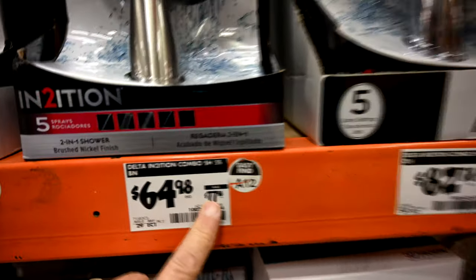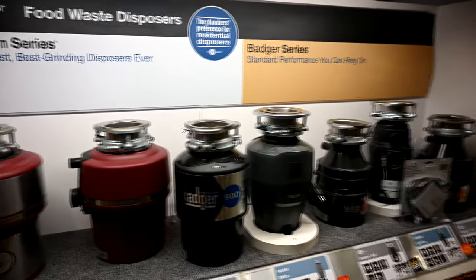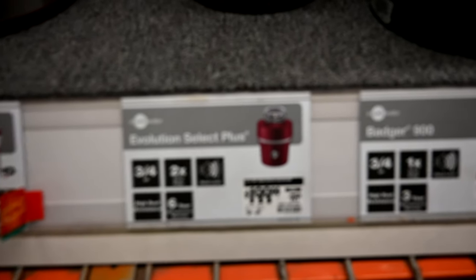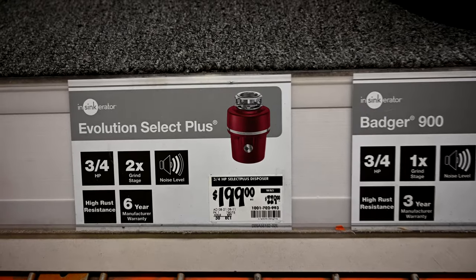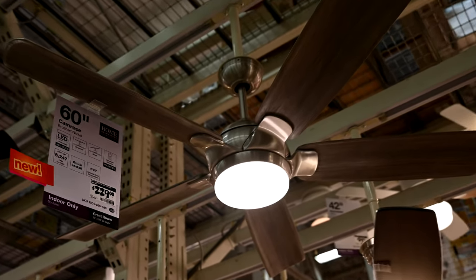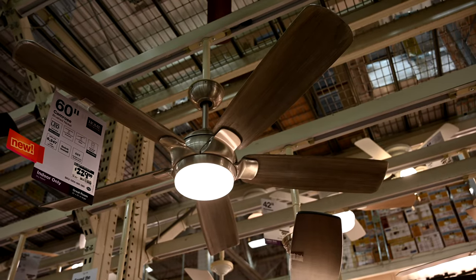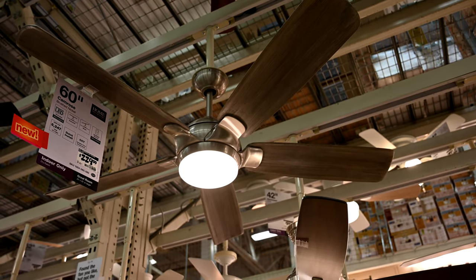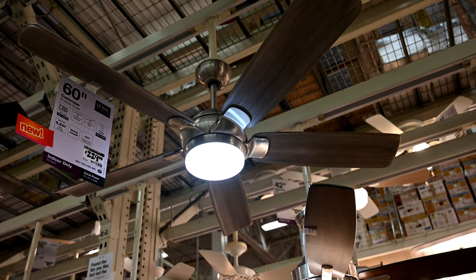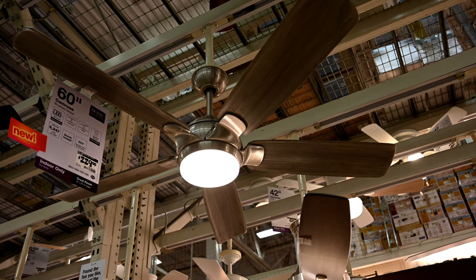Looking at the InSinkErator garbage disposals — the three-quarter horsepower Select one is on sale, marked down from $229 to $199. And here's a new ceiling fan they just got in — not on sale at $229. It's a 60-inch fan, and this is really cool: you can adjust the color temperature of the light, going from warm yellow to a lighter yellow to pure white. You're starting to see more of these adjustable color-temperature fans at Home Depot.